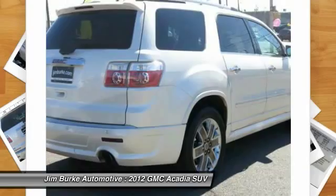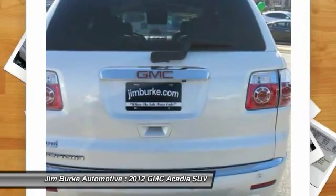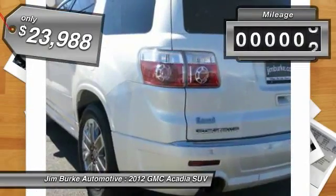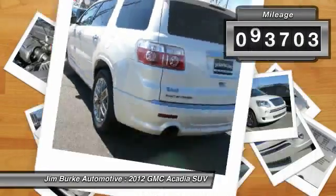The Acadia is a premium utility that rejects compromise and is priced below $25,000. This vehicle has less than 95,000 miles.